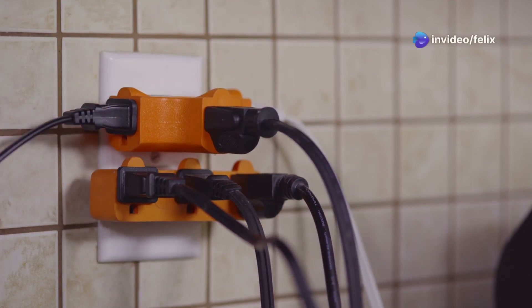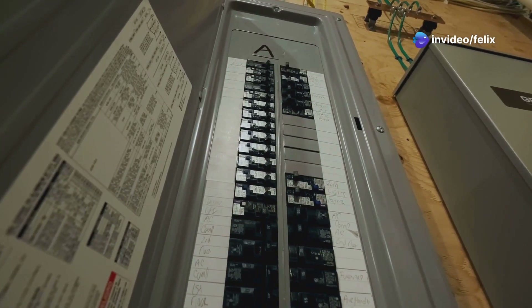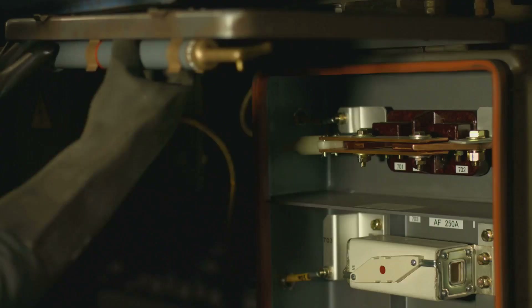Too many devices pulling power from one breaker. Short circuit: a hot wire touches another wire or ground. Ground fault: a wire touches a metal box or moisture, causing a safety trip.